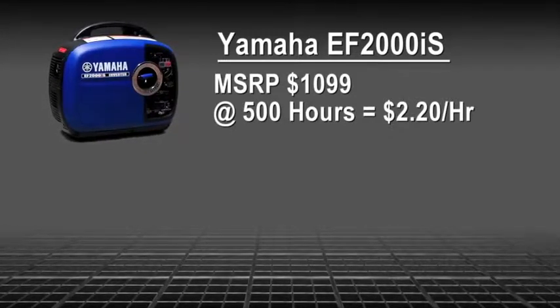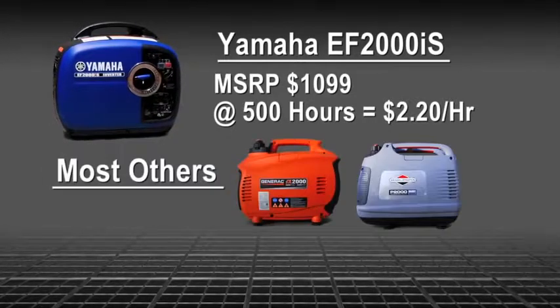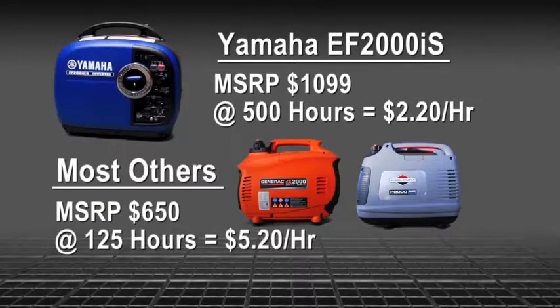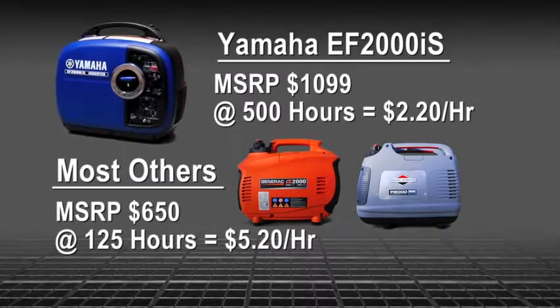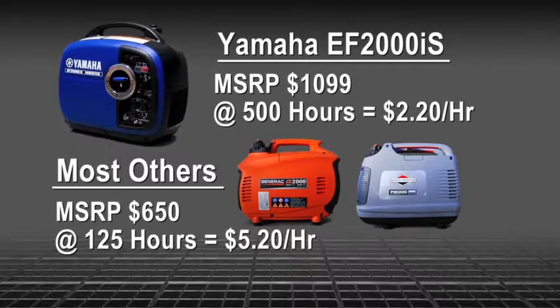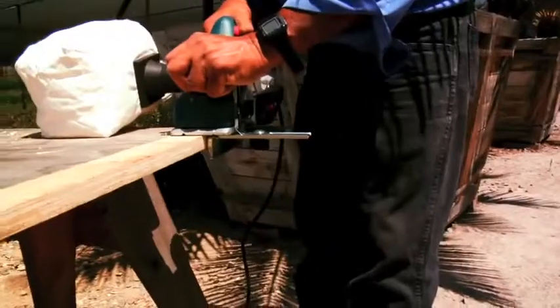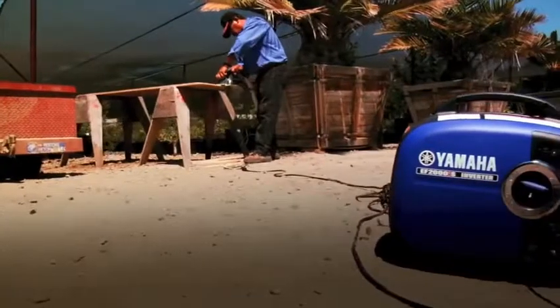The Yamaha EF2000iS has a manufacturer's suggested retail price of $1,099. At 500 hours, that's only $2.20 per hour. Most others have an MSRP of $650 on average, yet are rated at only 125 hours — that's $5.20 per hour. So you might save a few bucks at the start, but a Yamaha will cost you a lot less to own for the long haul.